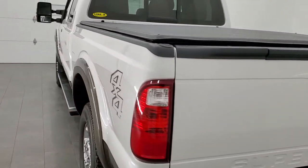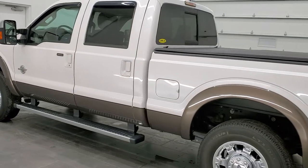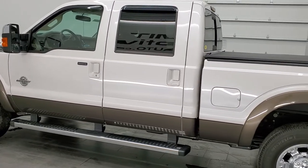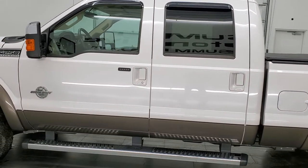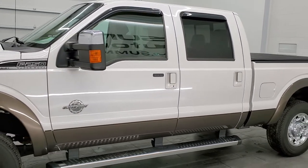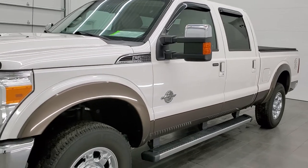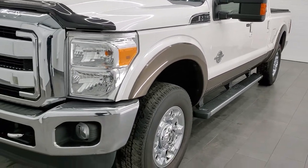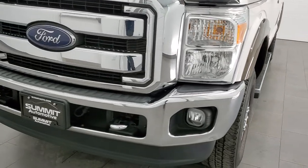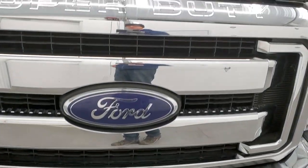This 2016 Ford F-250 has the 6.2 liter V8 gas engine, 385 horsepower. This truck has been fully safety inspected by our service shop per the state of Wisconsin inspection process. It has a fresh oil and filter change. All the fluids have been checked and topped off and this truck is 100% ready to go. We're going to go inside, underneath, start it up, and take a look under the hood as well.